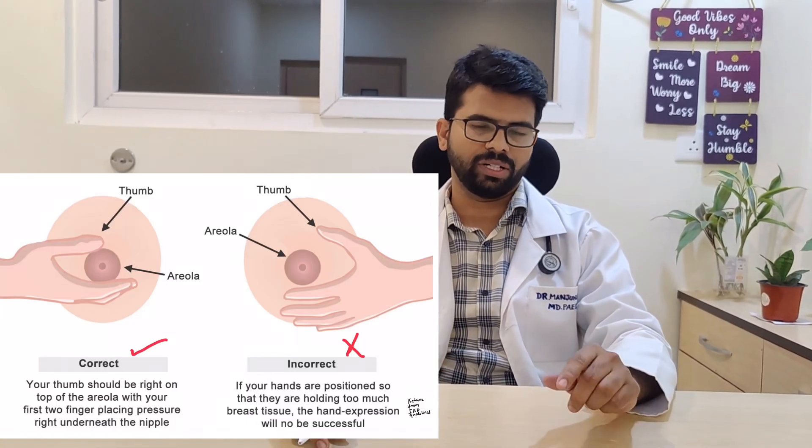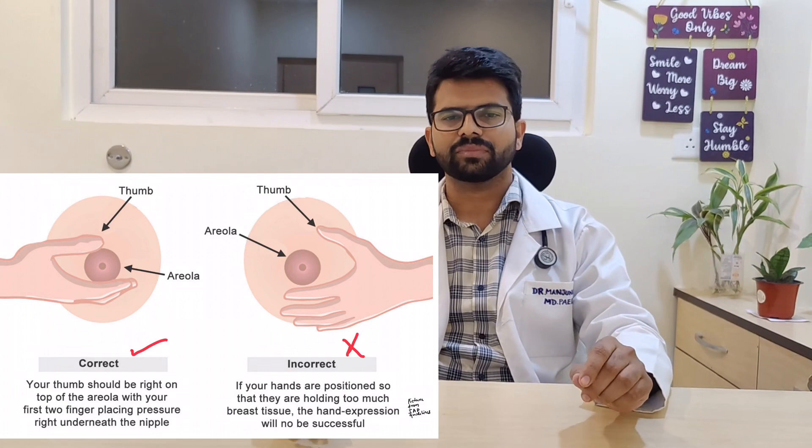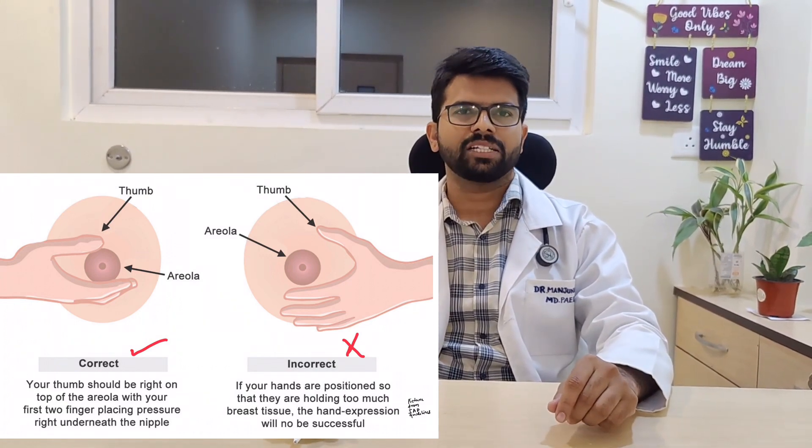First, let's know how to express breast milk. A steel container with a wide open mouth, washed with soap and water thoroughly, is most preferable. You can express breast milk either manually or with the help of breast pumps, which are available online.